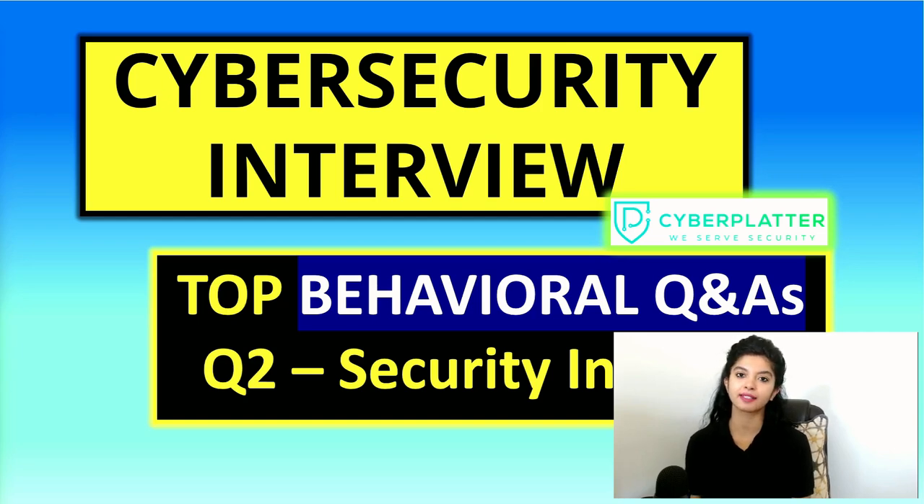Hey guys, welcome to Cyberplatter. This is Navya. You're watching the series on cybersecurity behavioral question and answers. If you have missed any previous episodes, the links are in the description box so you can catch up anytime. So let's get started.